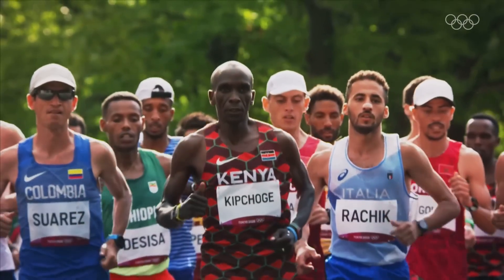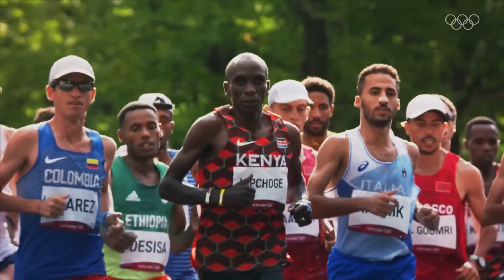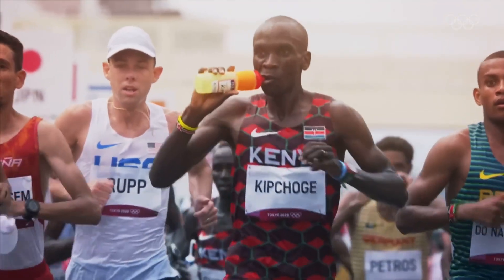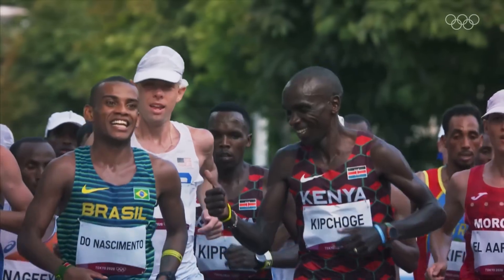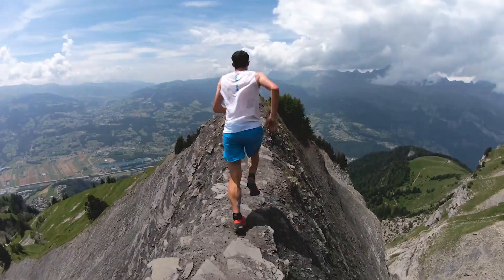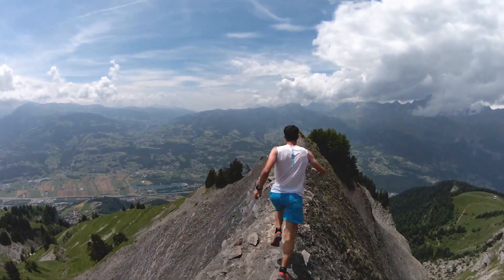That's where Kipchoge comes in as a great example. He's got a reported VO2 max level of around 80 — it's never been officially disclosed, but that's what people have been able to surmise. If we compare that with someone like Kilian Jornet, who's an ultra-marathoner with a VO2 max of 92, only one of them would actually be capable of running a two-hour marathon — and that's Kipchoge. In fact, there are plenty of runners in the marathon field that Kipchoge competes against who aren't able to keep up with him, and that's because Kipchoge excels in two other areas: running economy and lactate threshold.